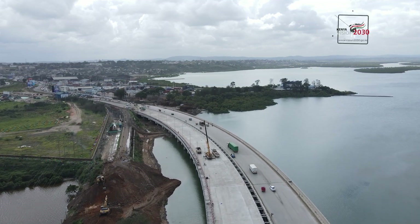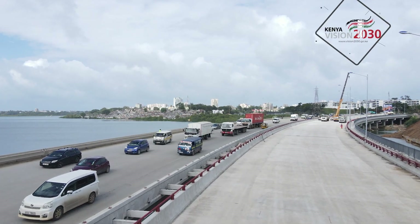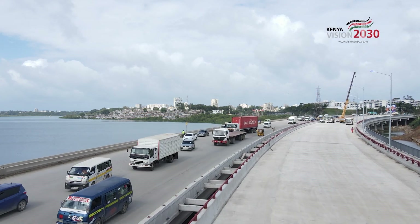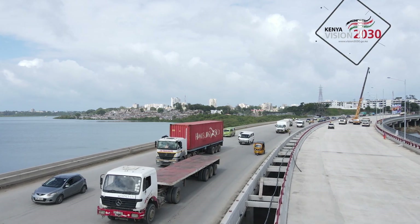Each side of the bridge has got four lanes, an NMT and a sidewalk. So in total, you can say it is eight lanes altogether.